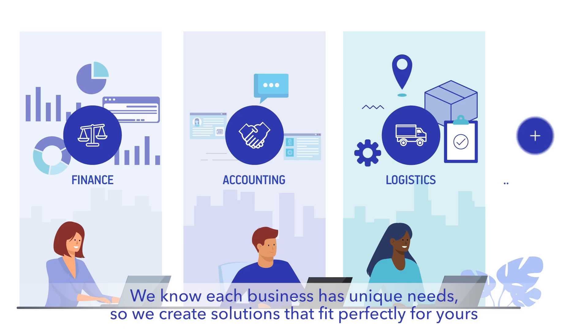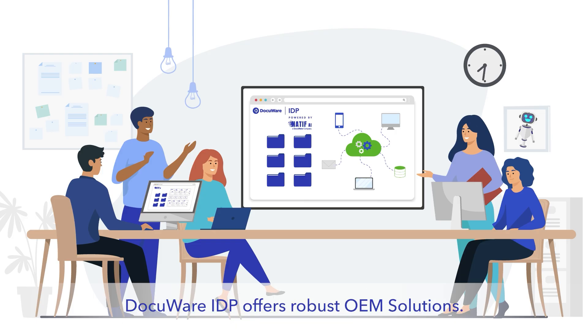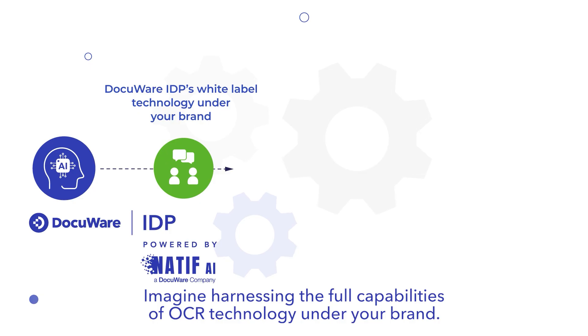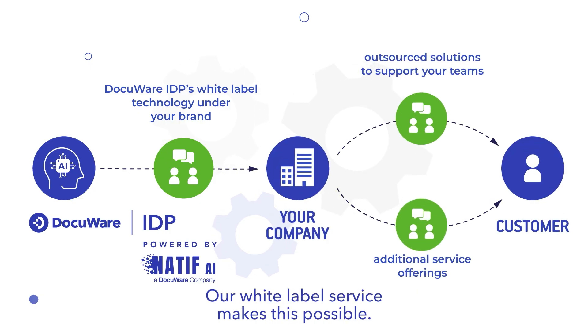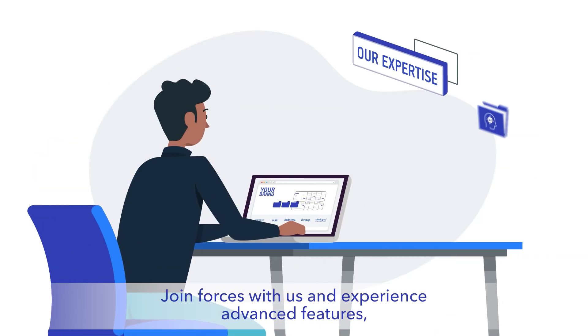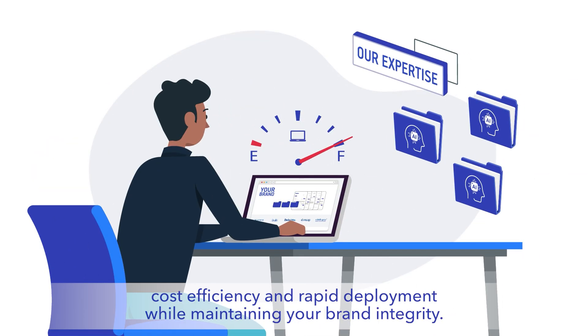For tech companies looking for seamless integration, DocuWare IDP offers robust OEM solutions. Imagine harnessing the full capabilities of OCR technology under your brand — our white label service makes this possible, taking your tech offerings to new heights.